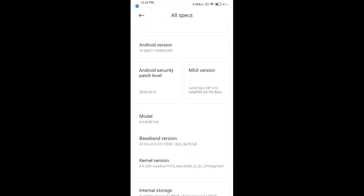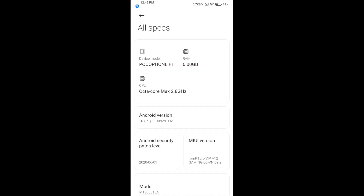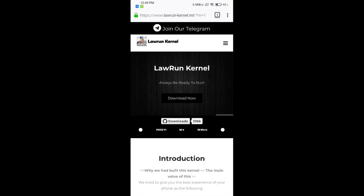As you can see, I'm on the latest version of Lauren Kernel v13 new daily stable version. I'm using the overclocked build with 69Hz display. I'm currently using ROM KT Pro VIP v12 Gaming 03v Beta.